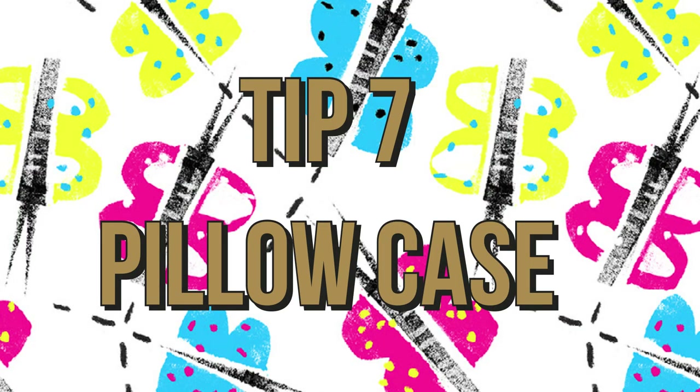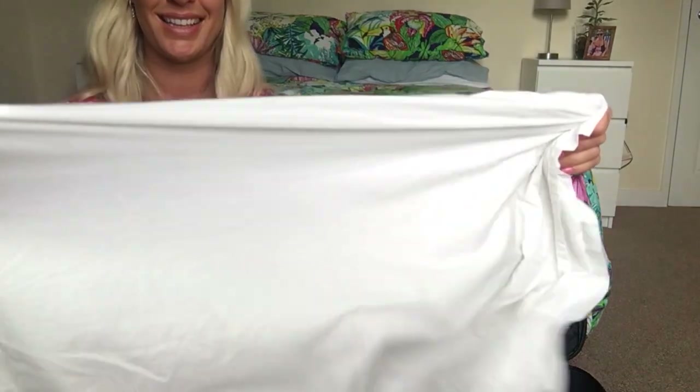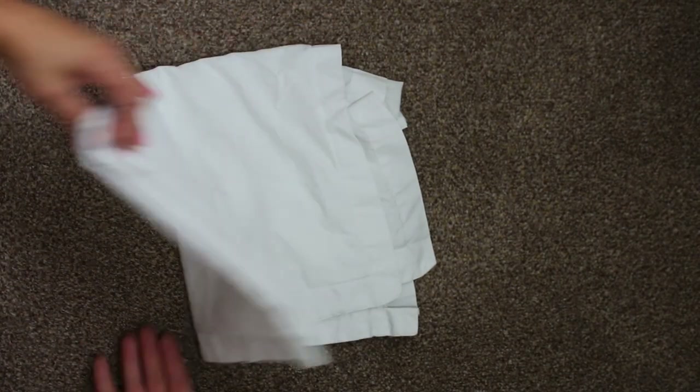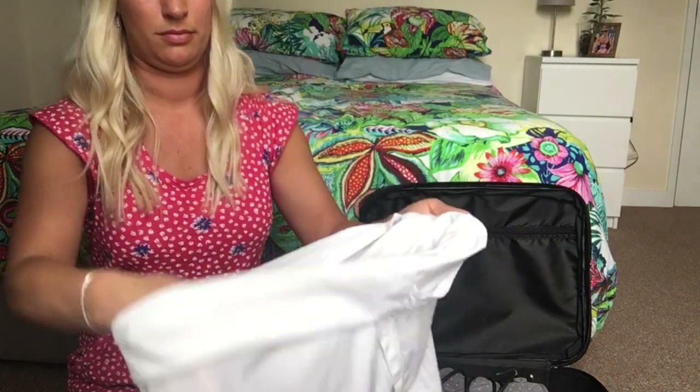Tip seven: pillowcase. I always like to bring my own pillowcase from home because it's something familiar, and when you're travelling on a budget sometimes the pillowcases can be really dodgy. It's also great for dirty washing and using as a laundry bag.